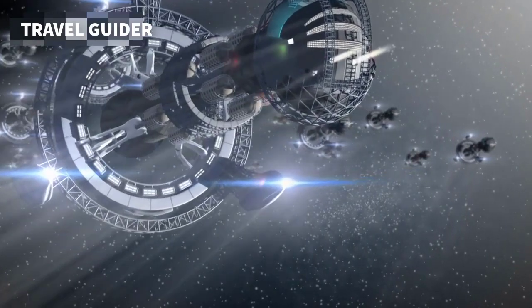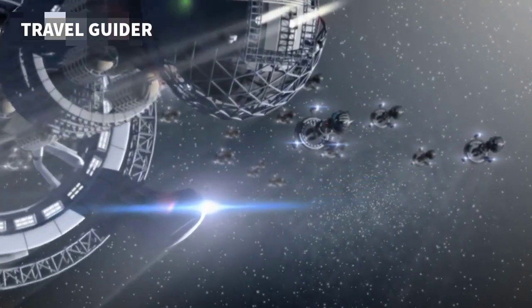And don't miss the immersive planetarium — an intergalactic adventure awaits.